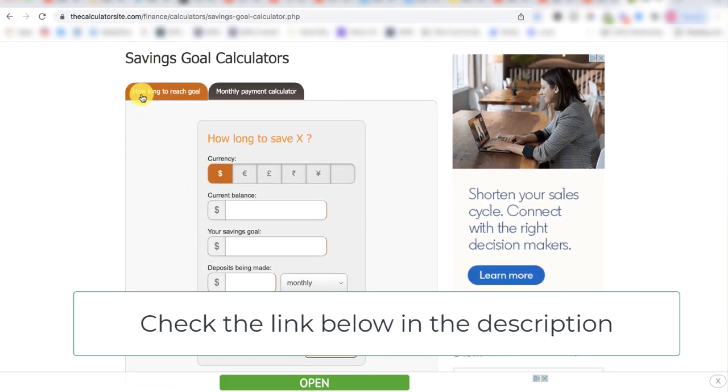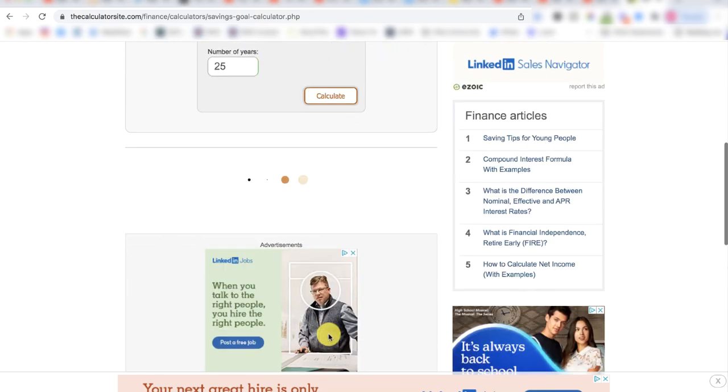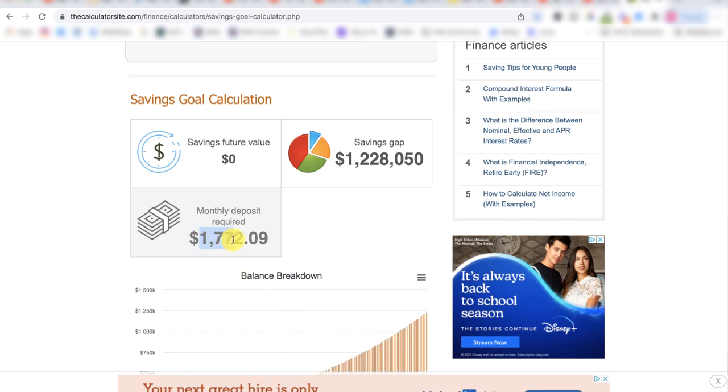Step four: go to this website and use the monthly payment calculator — make sure you select the dollar sign option, not 'how long to reach your goal.' Start with zero dollars, enter one million two hundred and twenty-eight thousand and fifty as your goal, assume a six percent rate of return, and set 25 years because you're age 40 and want to retire at 65. Hit calculate — and there's your number: one thousand seven hundred and seventy-two dollars every month. Do that from age 40 to 65 and you'll have one million two hundred and twenty-eight thousand dollars.